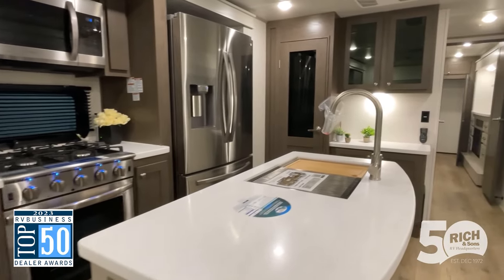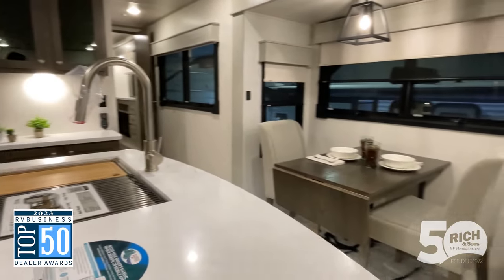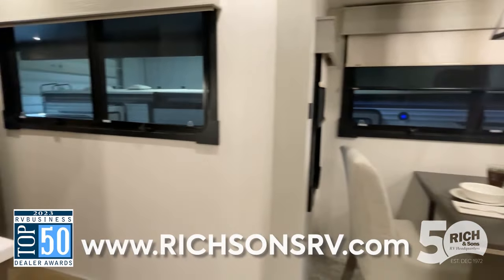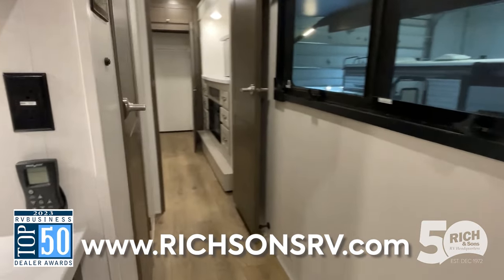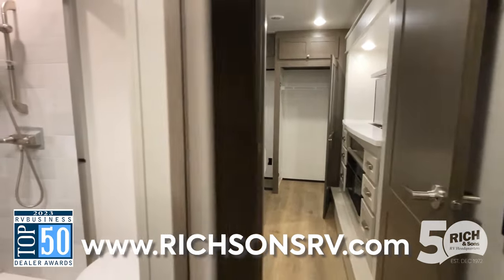There's even some hidden storage behind the TV, and this beautiful kitchen with full-size residential appliances and solid surface countertops. Over here you see the dining and seating. Coming around the corner, there's just so much headroom in here — it's hard to show in the video but it's so great.